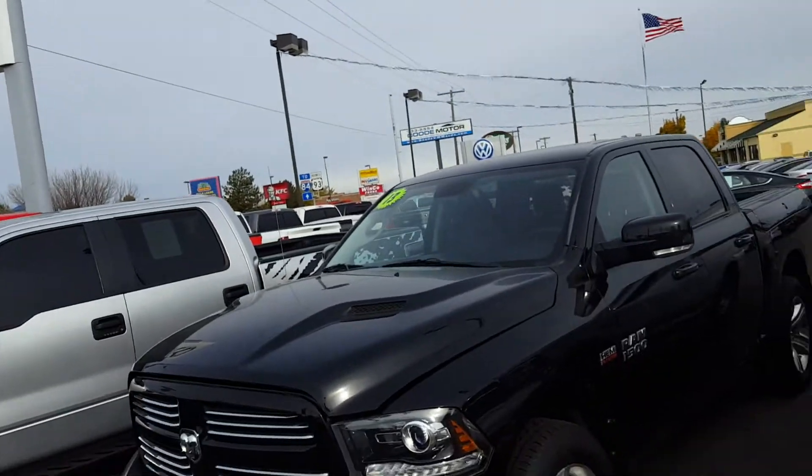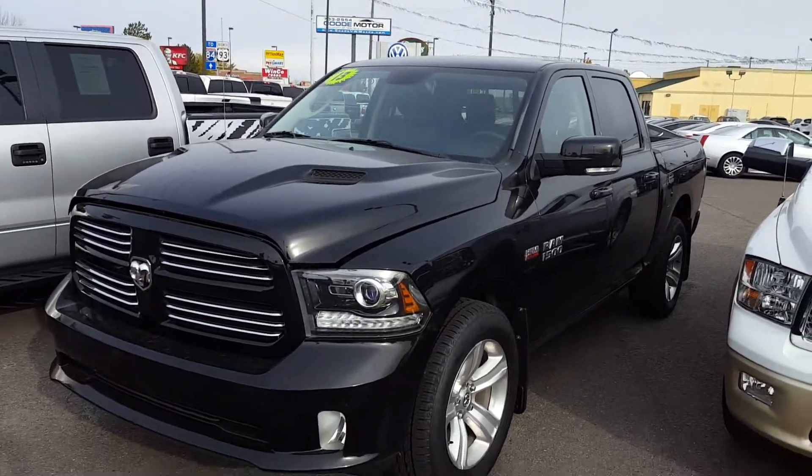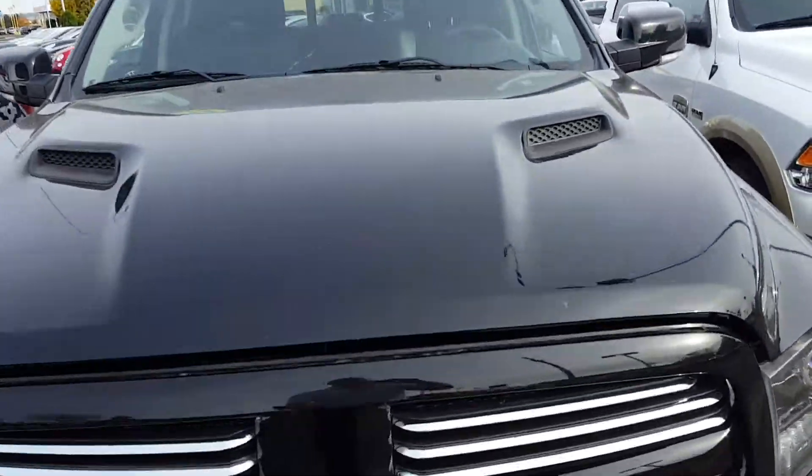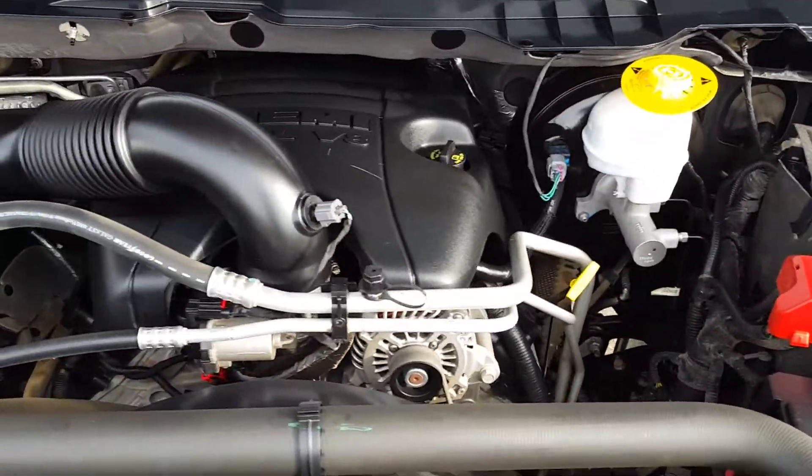Hello, this is Mark Kent here at Goody Motor VW Mazda in Twin Falls, Idaho. Appreciate you looking at one of our vehicles here. Here is the truck — it's running right now. I like to have them running so you can hear it. I'm going to pop the hood. There it is — the Hemi V8.